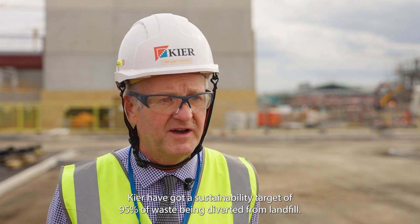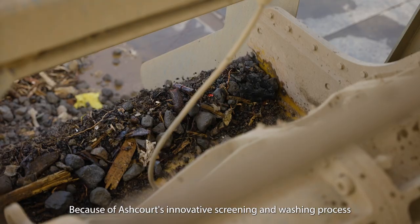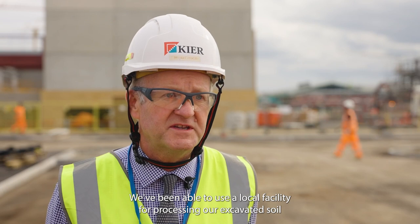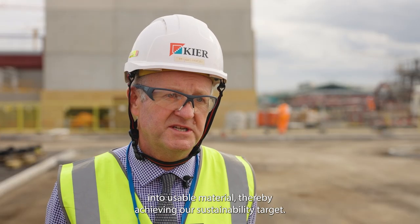Kia have got a sustainability target of 95% of waste being diverted from landfill. Because of Ashcourt's innovative screening and washing process, we've been able to use a local facility for processing our excavated soil into usable material, thereby achieving our sustainability target.